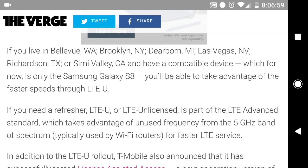This being available before 5G deployment kind of sets it up for a nice step in that direction. There are some restrictions to this technology, though. The key areas where you might see it would be Bellevue, Washington; Brooklyn, New York; Dearborn, Michigan; Las Vegas, Nevada; Richardson, Texas; or Simi Valley, California. And there's only one class of devices that can do this.